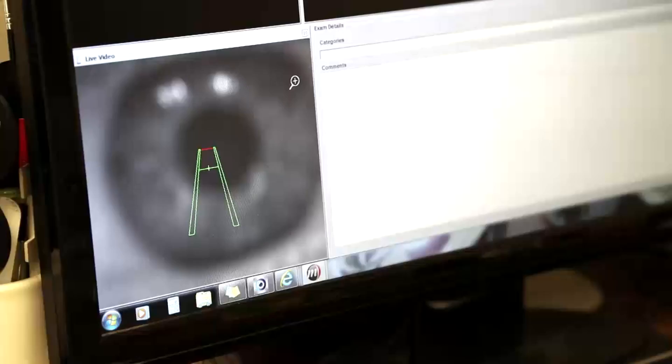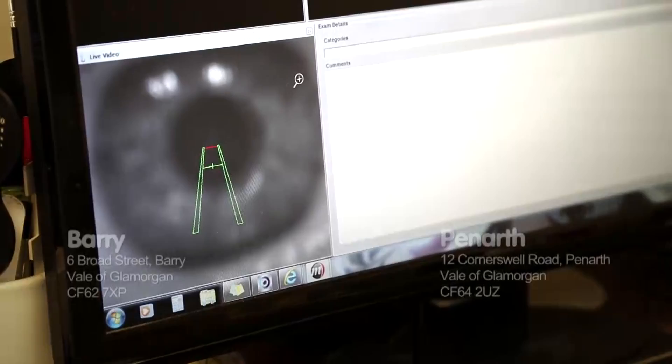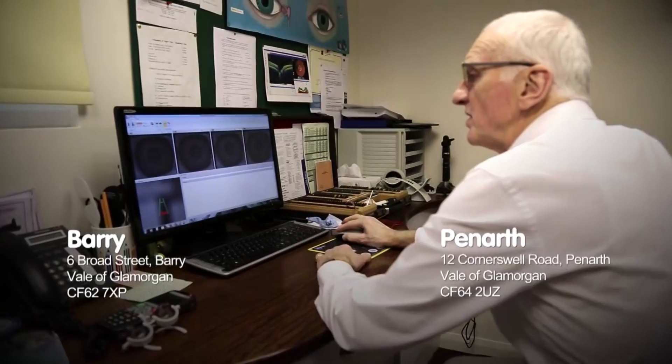A lot of eye diseases are related to family history. Very subtle changes can be incredibly important. So using the bits of equipment we have, such as fundus photography and an OCT, it allows us to diagnose these microscopic changes, which could potentially be missed without previous records.